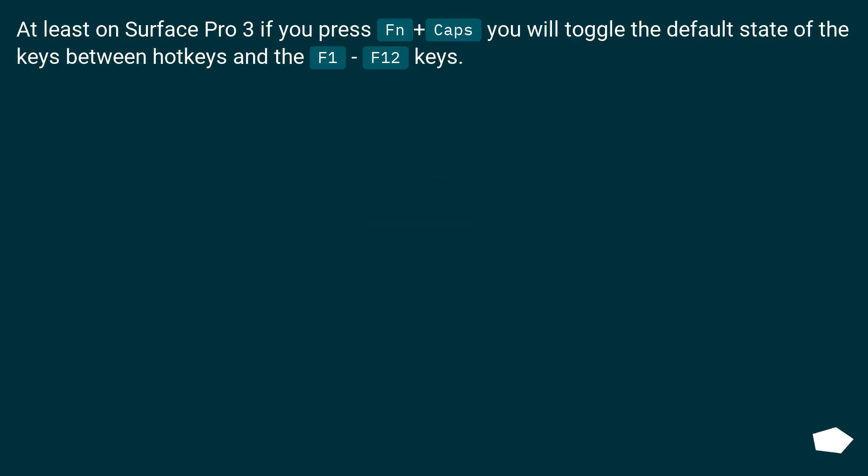At least on the Surface Pro 3, if you press Fn plus Caps Lock you will toggle the default state of the keys between hotkeys and the F1 through F12 keys.